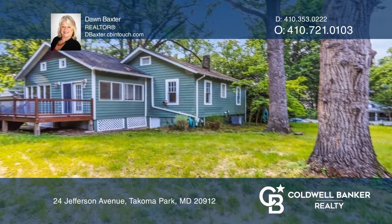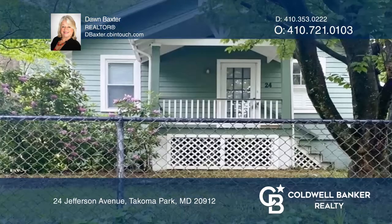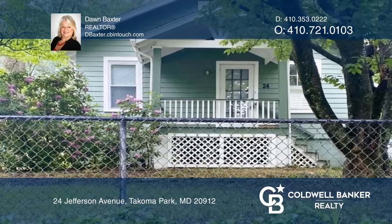The finished basement offers lots of storage. See how you can unwind in your new home by calling Dawn Baxter today.